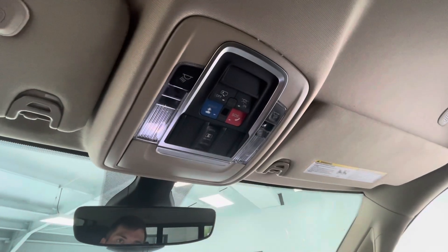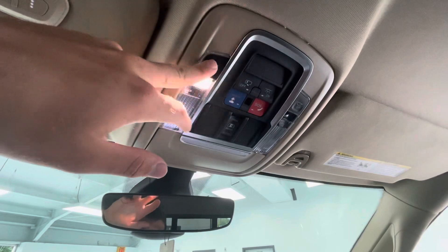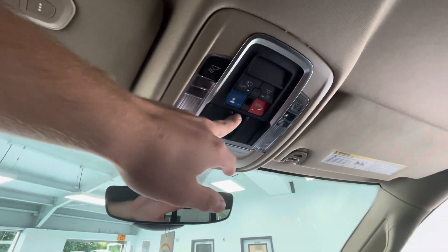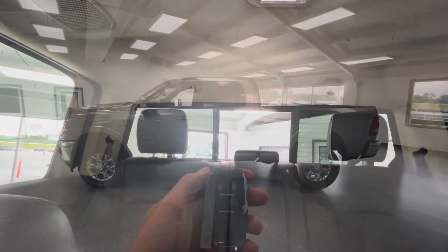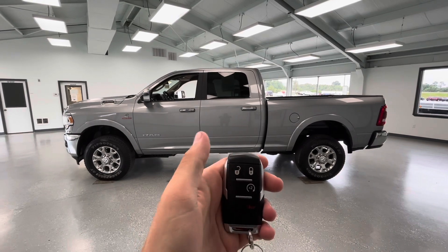To end off the interior features of this vehicle: up top you are going to have a sunglass holder, lighting options for both your driver and passenger, all of your SOS options, and the option to open and close your rear window. Taking a quick look at your key fob, you are going to have the remote start — let me show you what that looks like.